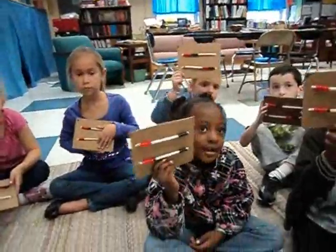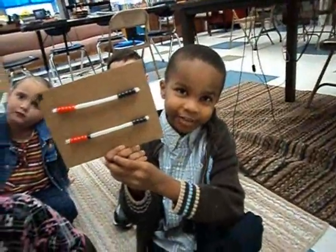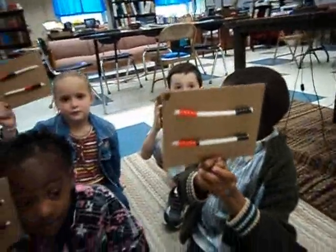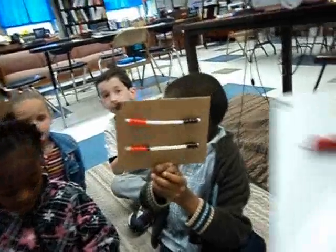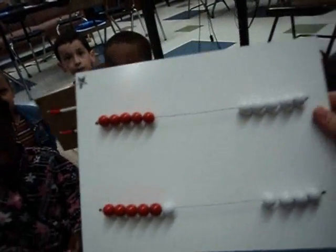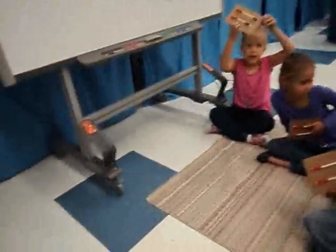You remember what Ms. Harris loves? Noah, what are the two things Ms. Harris loves? Doubles and near doubles. And I asked you all to make 11. You know how Ms. Harris made 11? I made 5 and 6. Who had it Ms. Harris' way? 5 and 6. I changed it when I saw it. So let's write our number sentences on the board for 11.